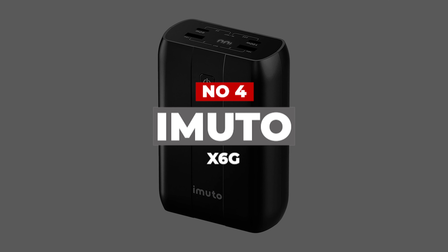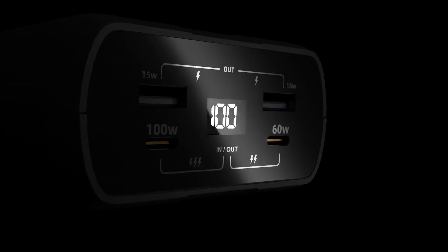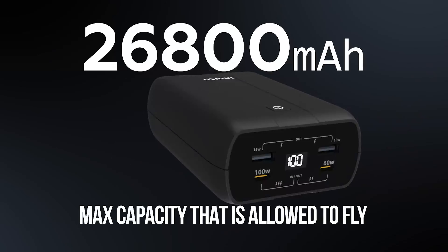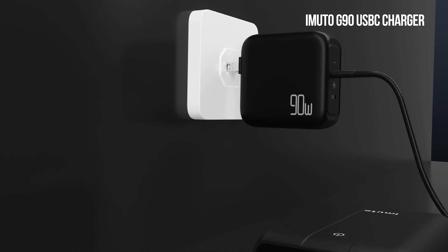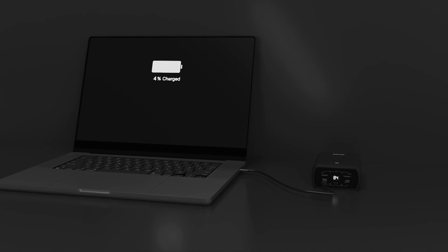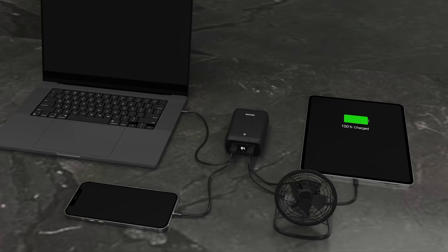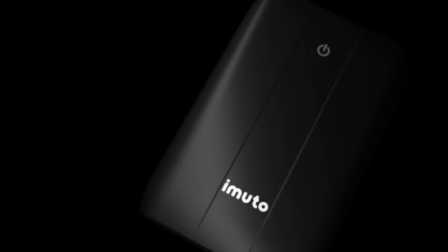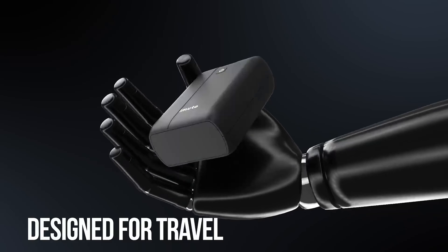Number 4: Imuto X6G. This Imuto 26,800mAh power bank has the biggest battery among our recommendations, and the company includes plenty of output ports. You get two USB-A ports and two USB-C ports, each delivering a different amount of maximum power, with the USB-C port supporting input and output reaching up to 100W. If you use multiple ports simultaneously, you'll get up to 138W of power. Imuto says you can charge the power bank itself in just 1.5 hours with a 90W or higher charger. Unfortunately, the large battery size also means the power bank is pretty hefty at 1.16 pounds, making it not the best option to carry around daily.